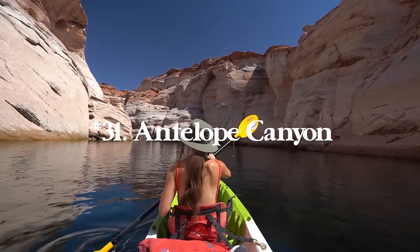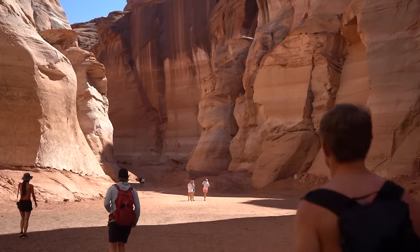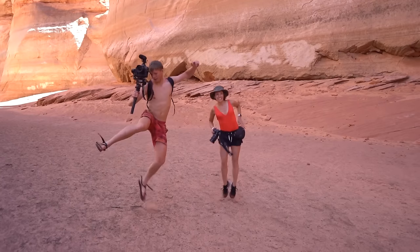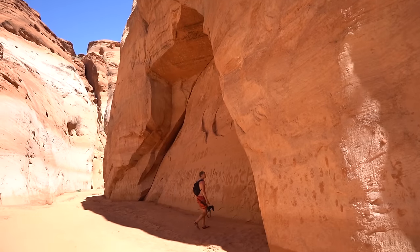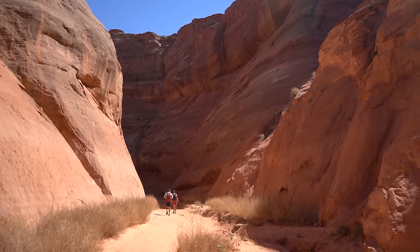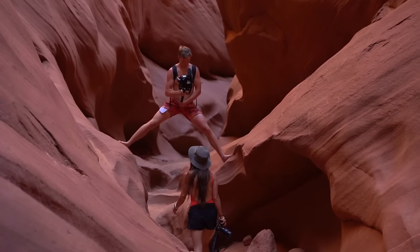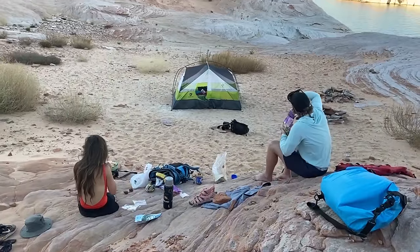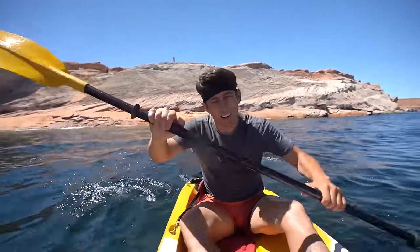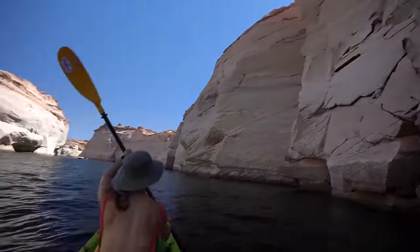Number thirty-one is Antelope Canyon without a permit. The standard upper and lower Antelope Canyon require permits on Navajo land, but for this version you can rent kayaks in downtown Page, Arizona, kayak to Antelope Canyon, park your kayak, get out and hike, and go as far as you want in these insane slot canyons. You can rent the kayaks overnight — we actually slept on Antelope Island and it was like the coolest two-day desert adventure you could do.